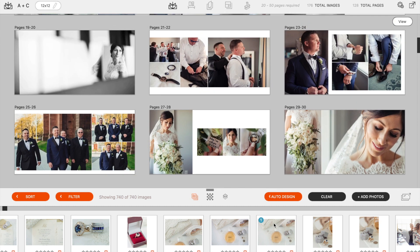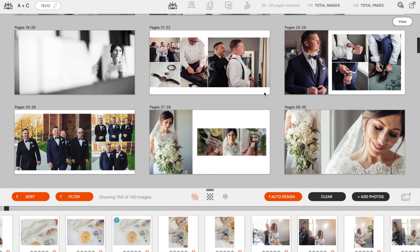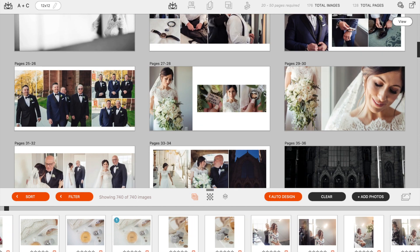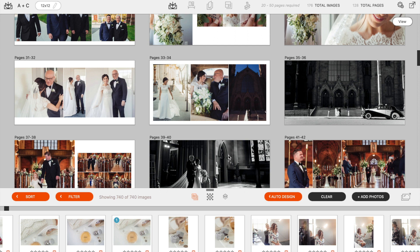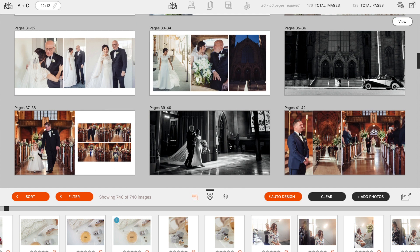The way I select images as I'm going through is: how can we balance out the spread? How can we make it look beautiful, represent the story of the day, and be something my clients are going to love? But I also don't want to leave anything out that they might like just because I'm assuming it's not worth being in the album.